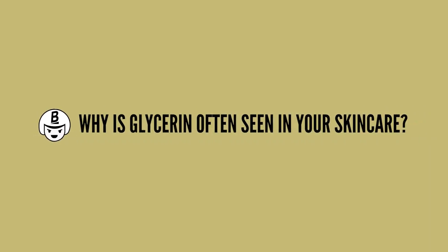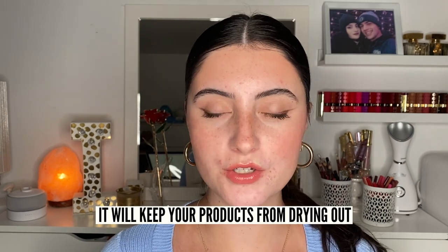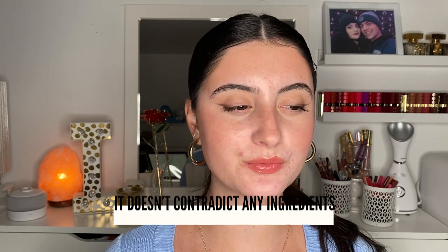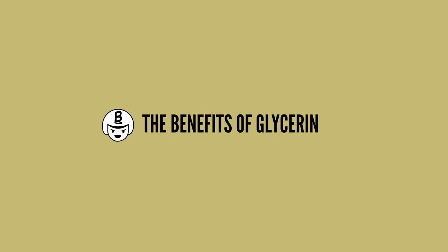Now let's talk about why glycerin is often seen in skincare and why it's so important. It is often used to avoid crystallization of your products — glycerin can help with that and make your products last a bit longer. It also keeps your products from drying out, and it works amazingly alongside other ingredients. It doesn't really contradict or cause interference with other ingredients, so it's a very safe ingredient to use within your skincare routine.